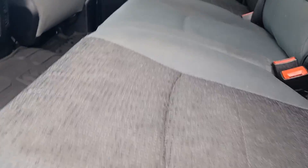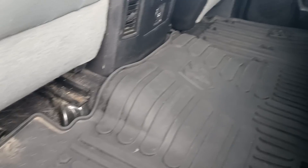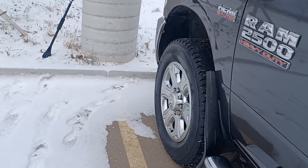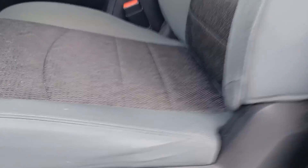Beautiful, beautiful truck. It says it's leather but this is not leather — this is cloth seating. Got your winter mats in there. It does need a good cleaning, that's for sure. There's your door panel on the driver's side — no rips or tears anywhere in the interior. This looks incredible. You have beautiful WeatherTech mats. No rips or tears on the passenger side either — looks good there too.